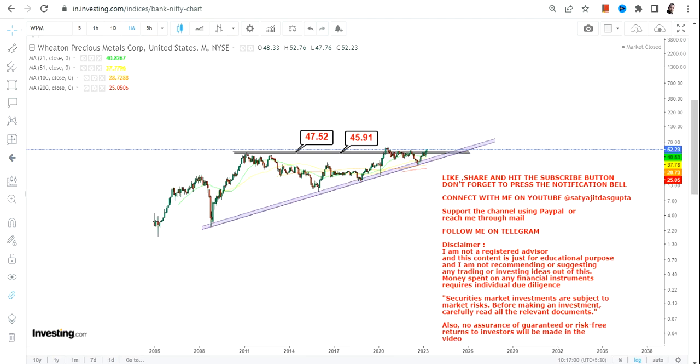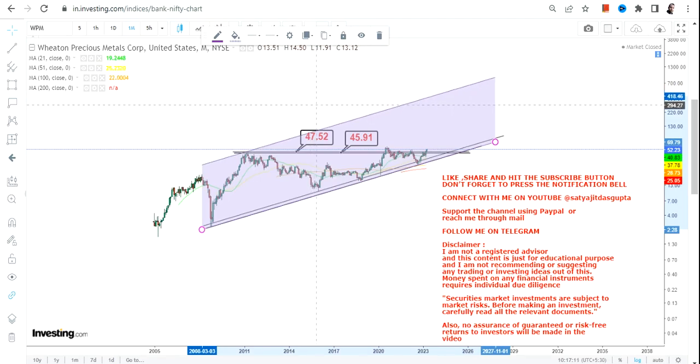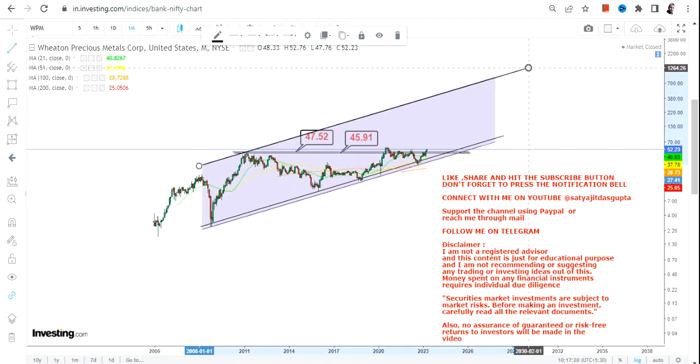Going forward, if the stock continues to sustain above $47.50 or more, which it is as of now, we have a very simple trend to look at. But don't be in a hurry — if you are in a hurry, this is probably not the kind of stock you should look at, because the stock will perform but over a period of time, not overnight.